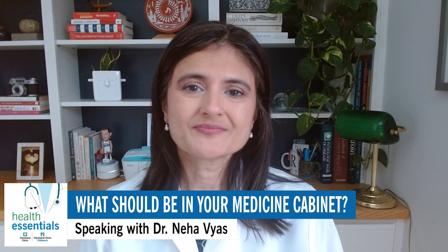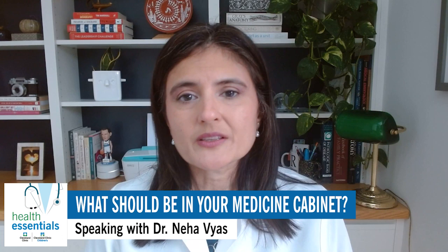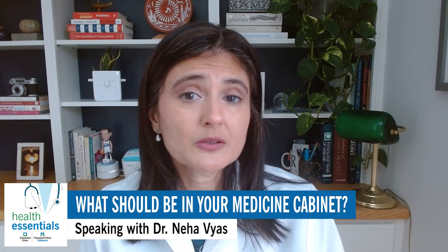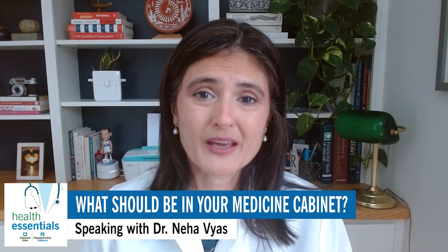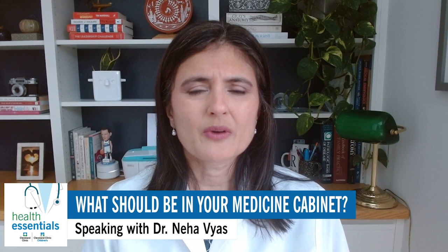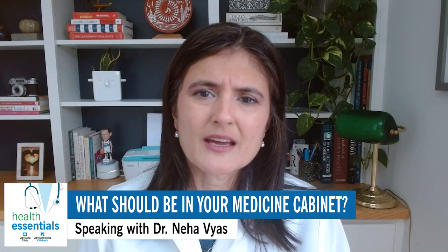The third category is allergies, something so many people deal with during various times of the year. What are the go-tos for that? Well, the category of medicines I like to recommend are Claritin, Allegra, or Zyrtec — also known as loratadine, fexofenadine, or cetirizine. Those are mouthfuls. There's also a new one called desloratadine, known as Clarinex, that is in the same category. You probably just need to have one of those in your medicine cabinet.